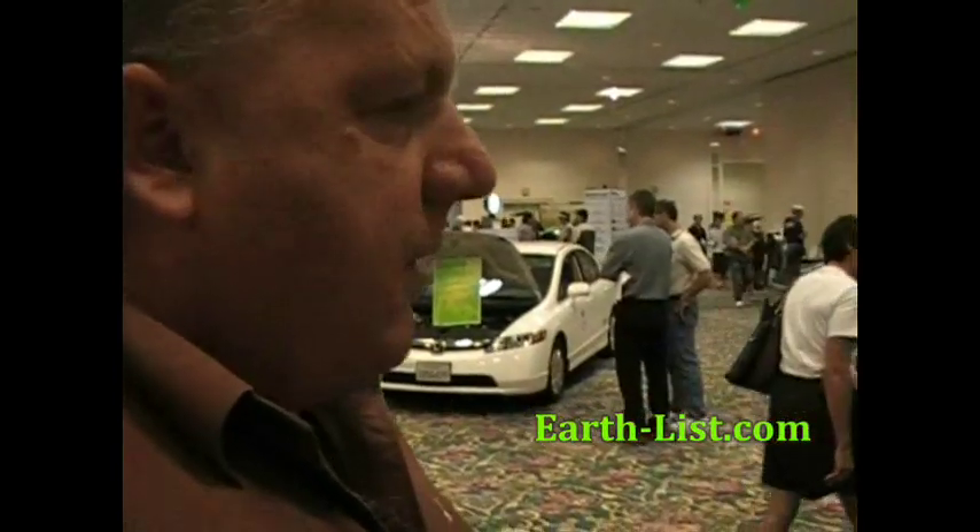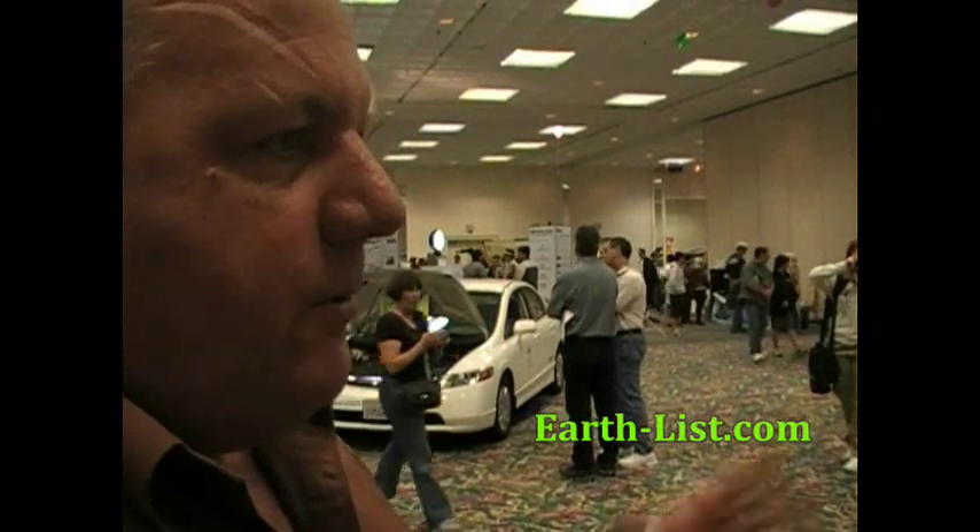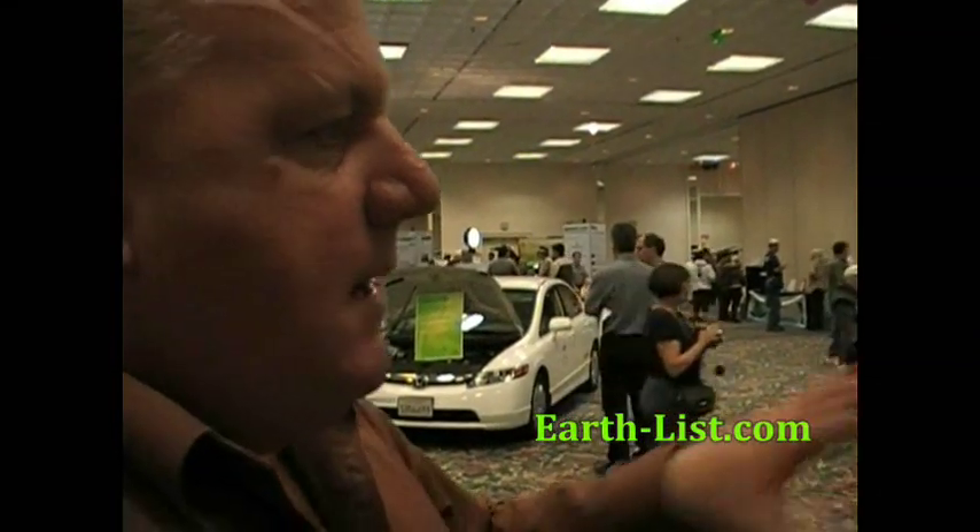The Mega City model is based on the idea that there are certain places in this world with a population density of more than 10 million people within a two-hour drive time, and the 100-mile electric range car fits perfectly for that.